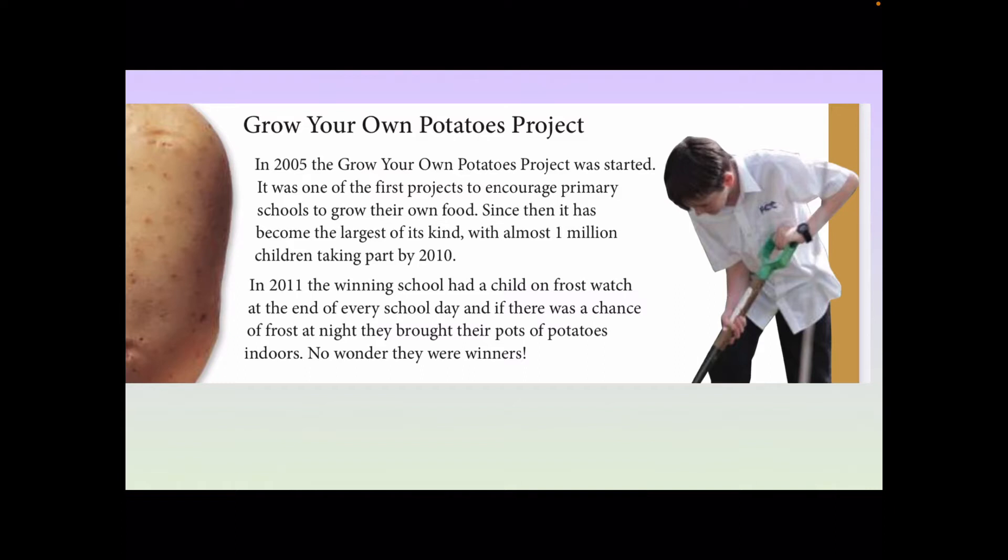In 2011, the winning school had a child on frost watch at the end of every school day, and if there was a chance of frost at night, they brought their pots of potatoes indoors. No wonder they were winners. So we know that this school — the winning school — was successful.